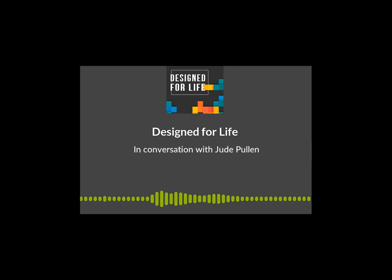Hi, and welcome to Designed for Life, the podcast that brings design and technology teachers and business leaders from across the UK together as we collectively seek to inspire, energize and create the workforce of the future.